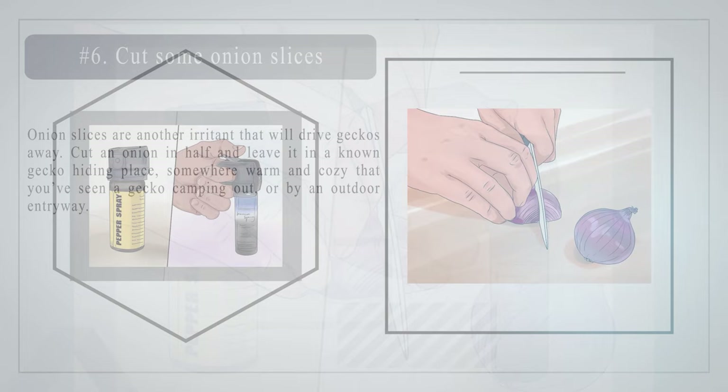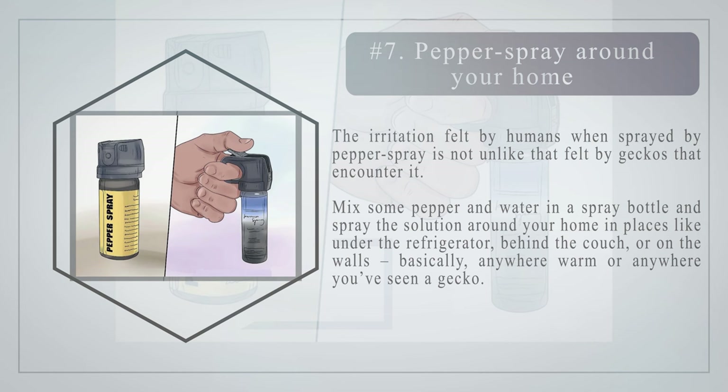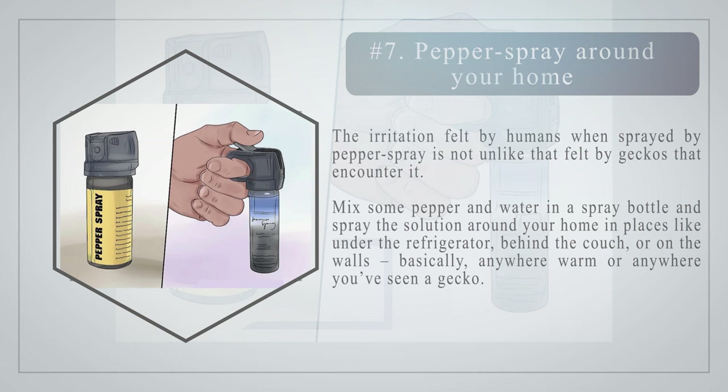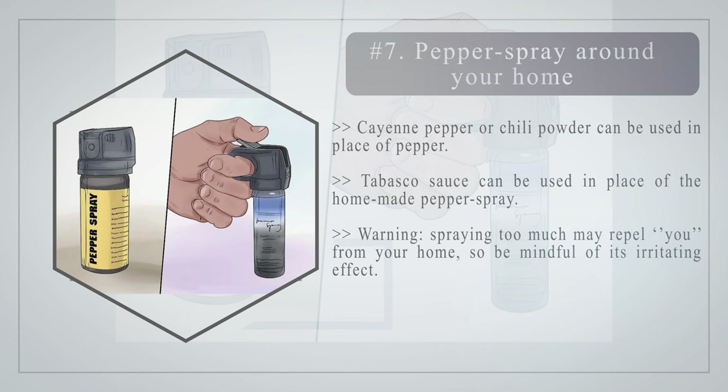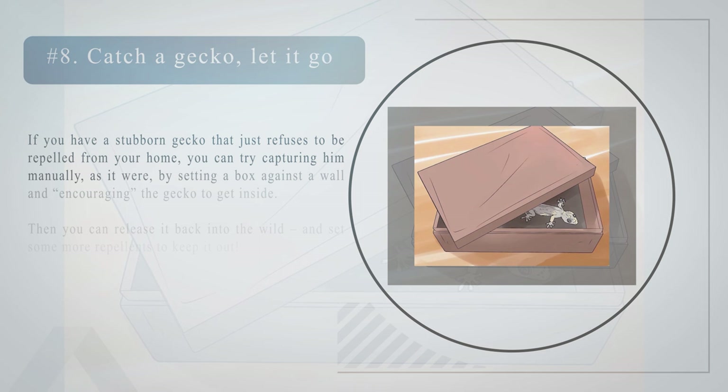Number seven: pepper spray around your home. The irritation felt by humans when sprayed by pepper spray is not unlike that felt by geckos. Mix some pepper and water in a spray bottle and spray the solution around your home — under the refrigerator, behind the couch, on the walls, basically anywhere warm or anywhere you've seen a gecko. Cayenne pepper or chili powder can be used in place of pepper, and Tabasco sauce can be used in place of the homemade pepper spray. Warning: spraying too much may repel you from your home, so be mindful of its irritating effect.